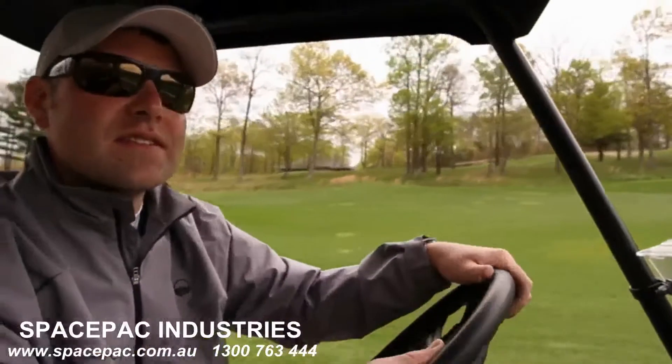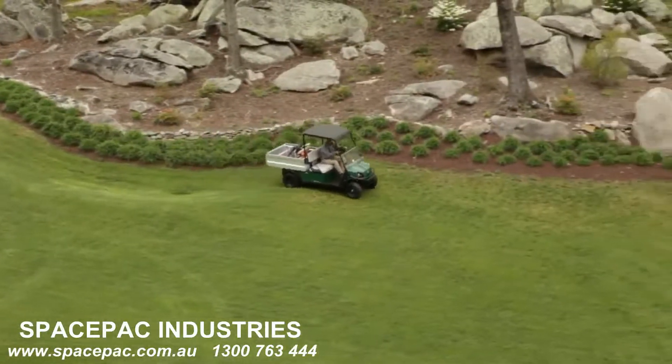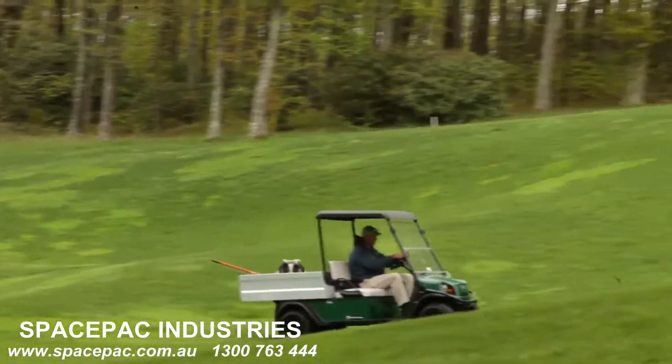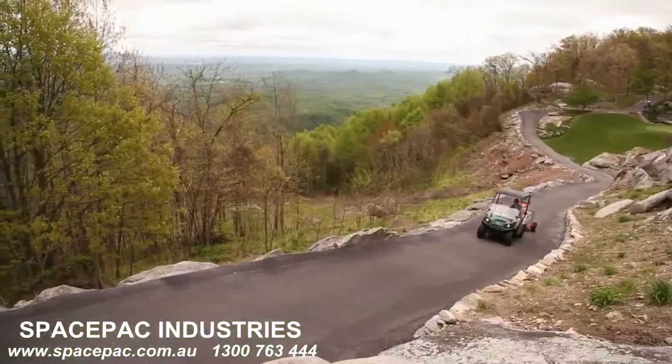Equipped with exclusive, quiet and highly efficient AC electric technology, the Cushman Hauler Pro won't interrupt play or disturb neighboring homeowners while it's working hard to maintain your most valuable asset.